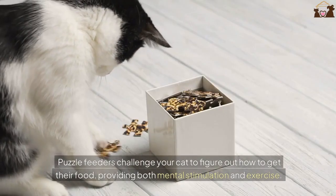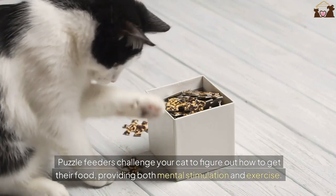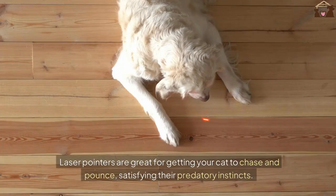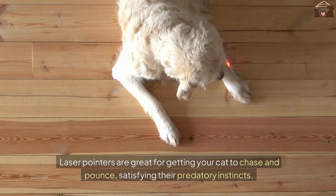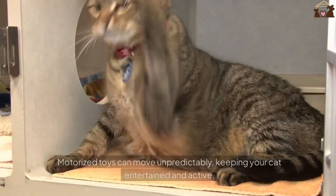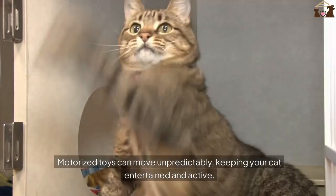Puzzle feeders challenge your cat to figure out how to get their food, providing both mental stimulation and exercise. Laser pointers are great for getting your cat to chase and pounce, satisfying their predatory instincts. Motorized toys can move unpredictably, keeping your cat entertained and active.